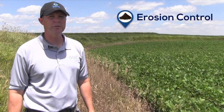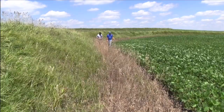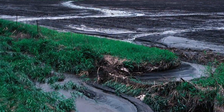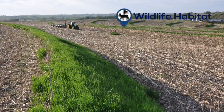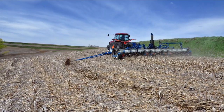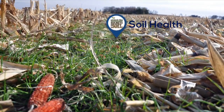Terraces help reduce erosion by reducing slope length. They help keep water cleaner by retaining runoff, which also helps conserve moisture on the land. Terraces intercept flow, which reduces or eliminates the formation of ephemeral gullies. The vegetation on a terrace can provide excellent nesting habitat for wildlife, and combined with no-till and cover crops, terraces keep the soil in place, which improves soil health.